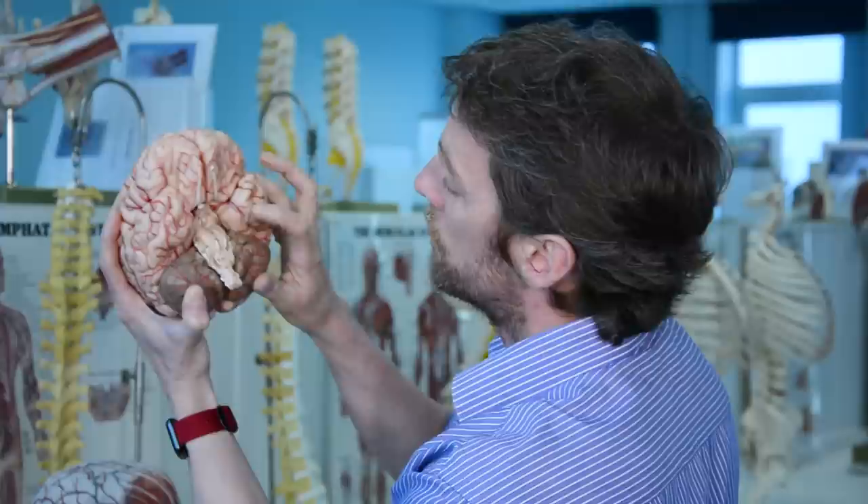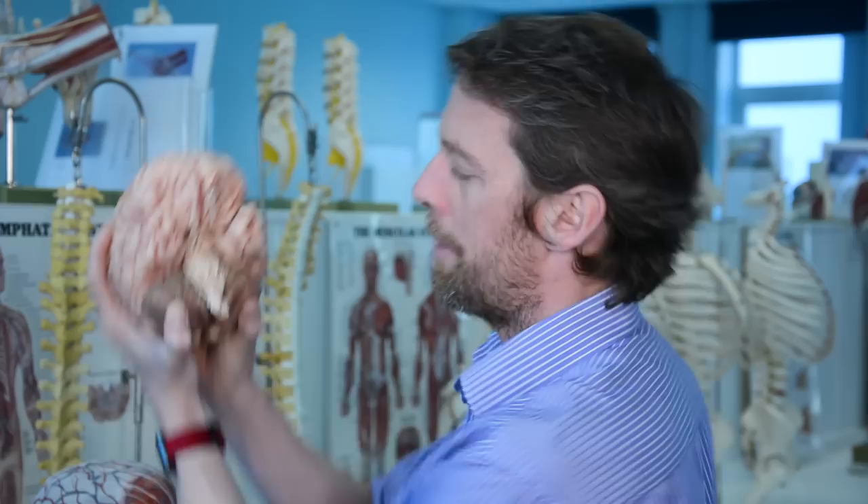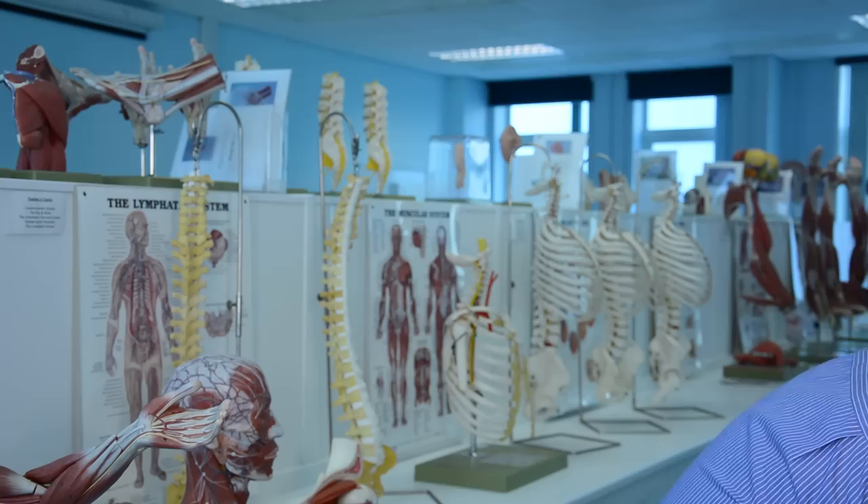If we look within the brainstem — we've got midbrain, pons, medulla here — the trigeminal nerve comes from some very long somatic sensory nuclei which extend through the midbrain, the pons, the medulla, and even into the upper parts of the spinal cord. It has a lot of nerve cell bodies in there. It also has a motor component — it's motor to the muscles of mastication and a couple of other bits.